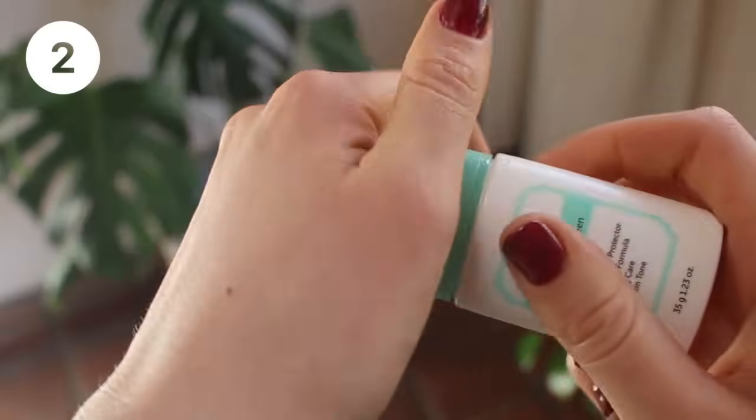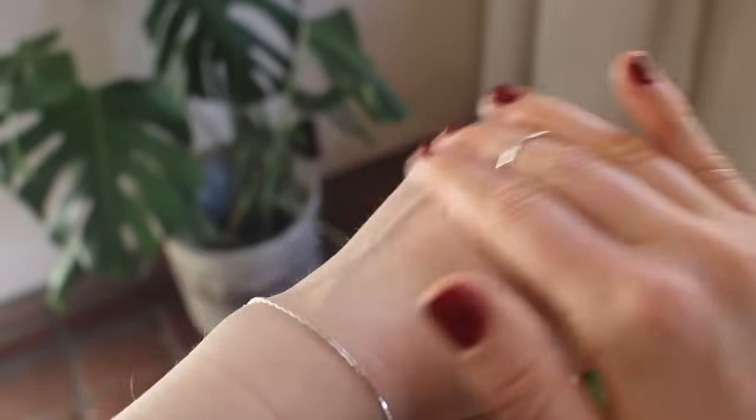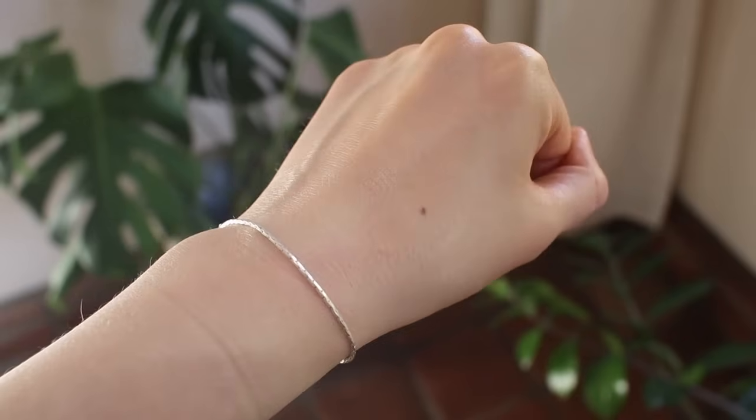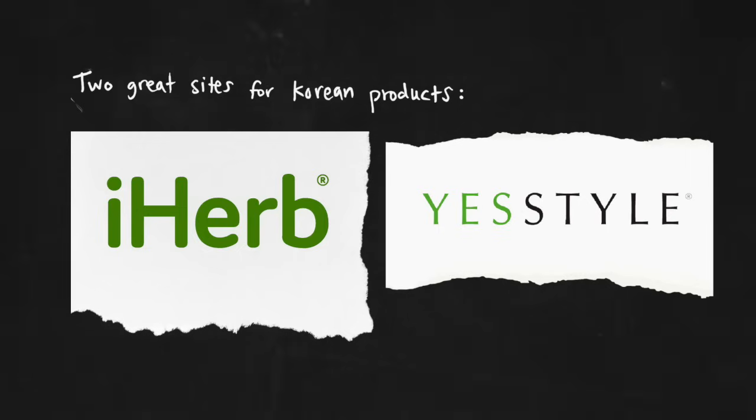Next is a Korean sunscreen by Klairs, the All Day Airy Mineral Sunscreen, SPF 50. It's a zinc oxide formula with a subtle white cast at first, but as you blend it out, the white cast really disappears. I can't speak for very dark skin tones, but I think even without makeup it could be blended out. It's relatively affordable and available worldwide through sites like iHerb, which ships to over 100 countries.